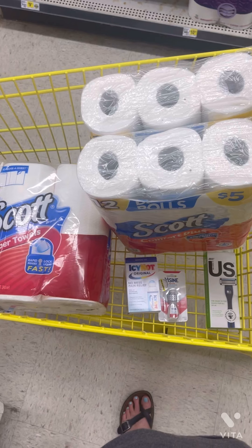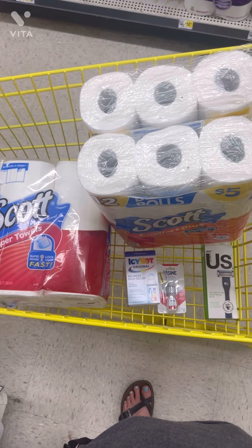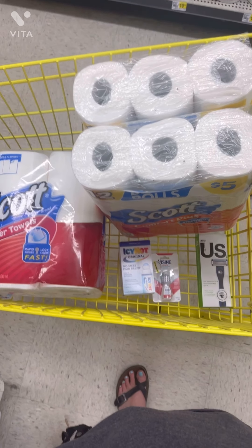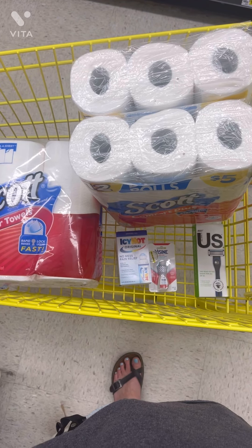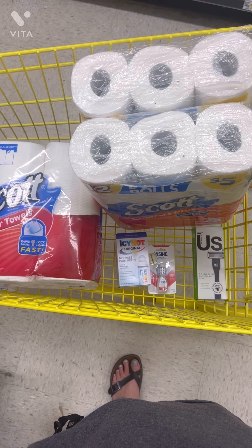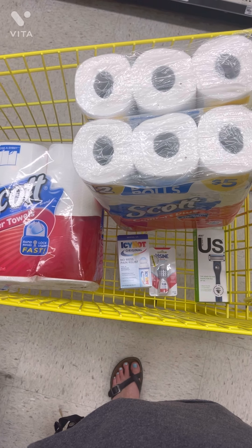This is going to be our first scenario. We're going to be picking up one of these Scott paper towels at $6.15, and two of the Scott toilet paper at $4.50 each — they're on sale this week. That's going to bring us to $15.15, so we qualify to use that $3 instant savings to bring our total down to $12.15.